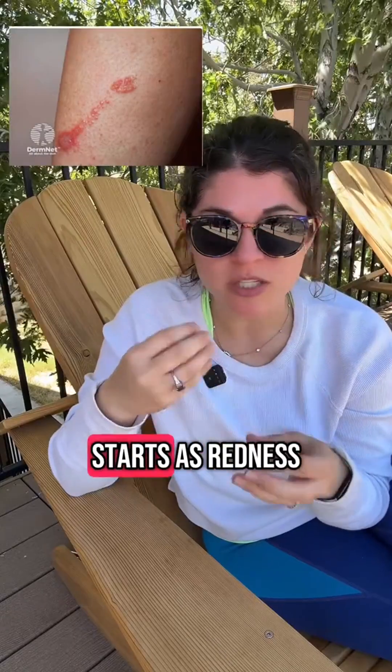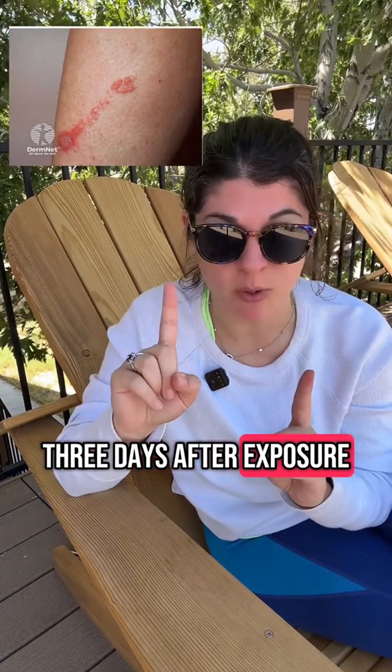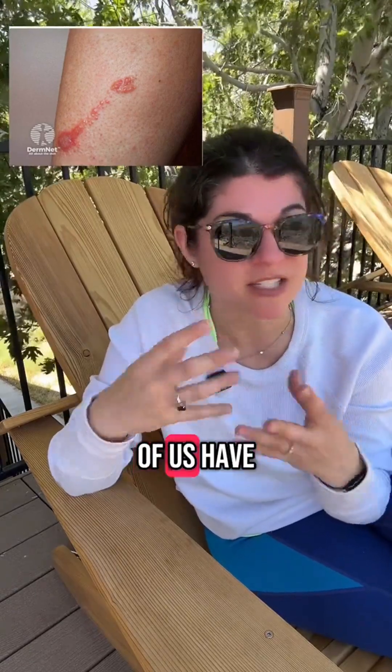The rash usually starts as redness and itching, and it can appear two to three days after exposure. Eventually it leads to that blistering rash that many of us have seen before.